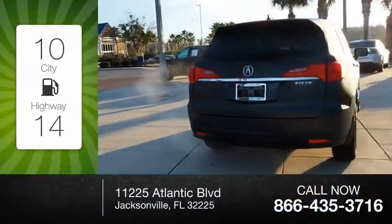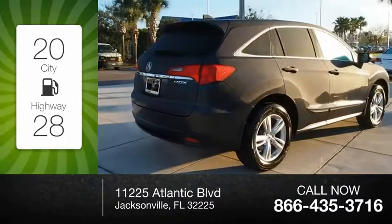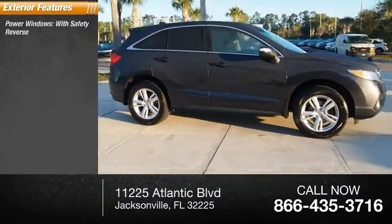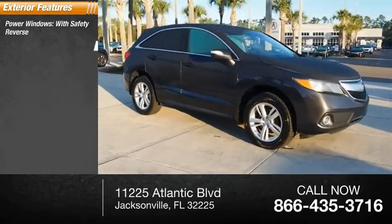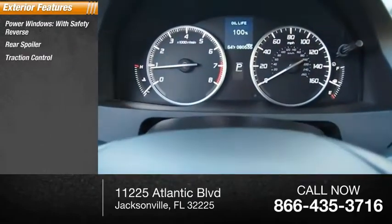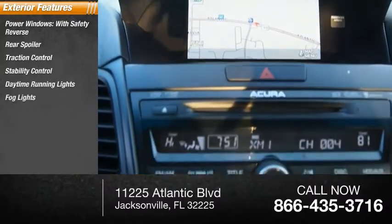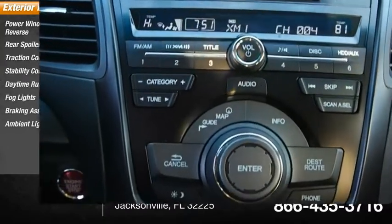Great fuel efficiency saves you money by requiring fewer trips to the gas station. Here are some of this vehicle's great options: power windows with safety reverse, rear spoiler, traction control, stability control, daytime running lights, fog lights, braking assist, and ambient lighting.